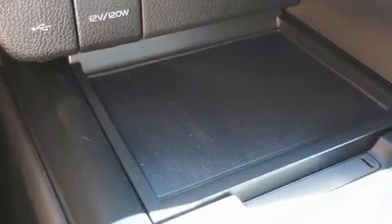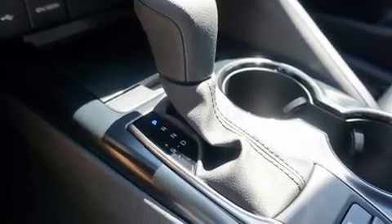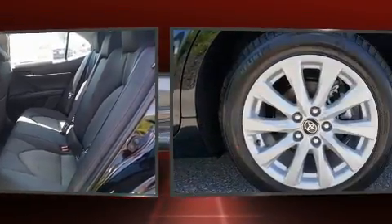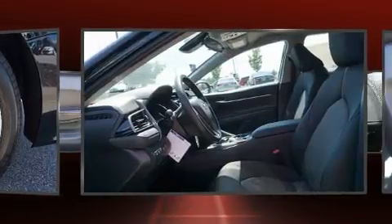Six speakers provide excellent sound throughout the cabin. Toyota also prioritized safety and security by including dual front-impact airbags, front and rear side-impact airbags, traction control, a panic alarm, an emergency communication system.